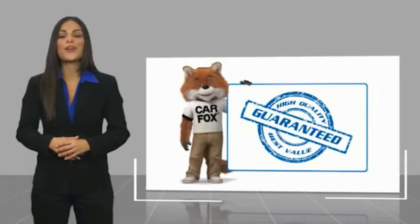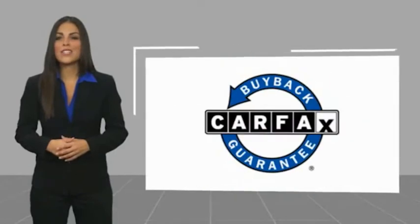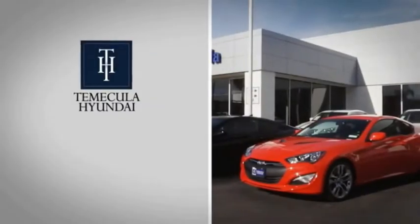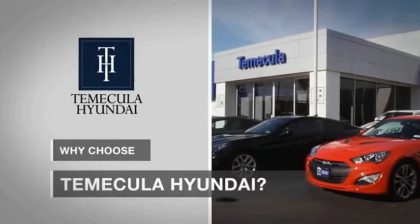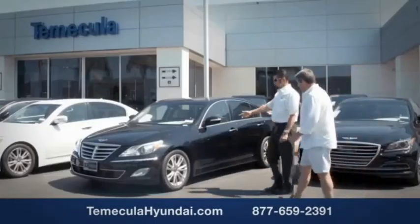Be sure to find a complimentary copy of this report online or contact the dealership. This vehicle qualifies for the CarFax buyback guarantee. Why choose Temecula Hyundai? It's simple — buying a car is a big financial decision, and knowing you're working with a team you can trust is important.